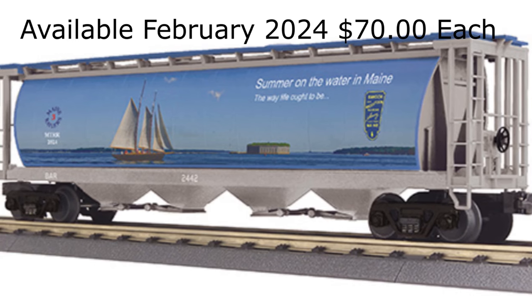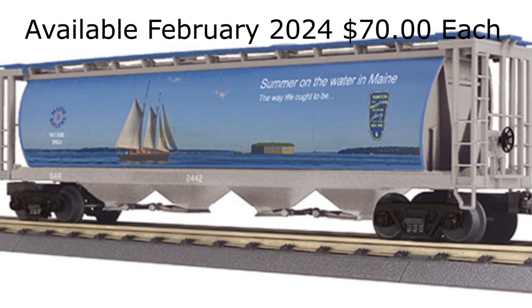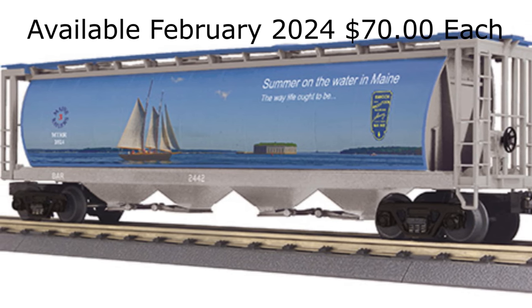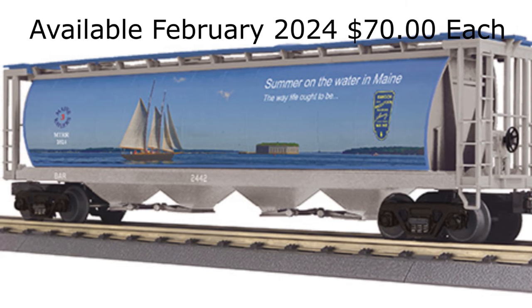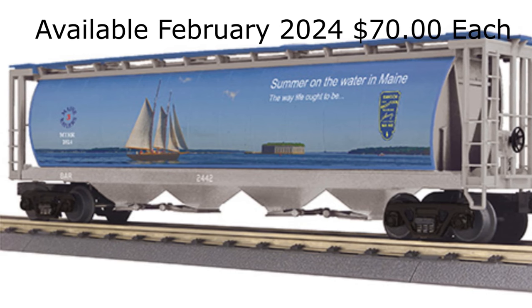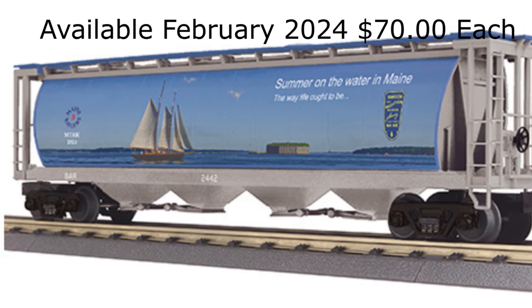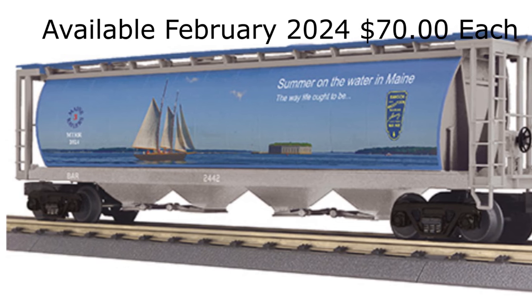MTH Electric Trains is announcing an exclusive Rail King O-Gauge 4-Bay cylindrical hopper car in exclusive Maine 3-Railers Bangor and Aroostook colors for the Maine 3-Railers. The car will be offered in two car numbers and will be available in very limited quantities beginning in February 2024. The pre-order price is $70.